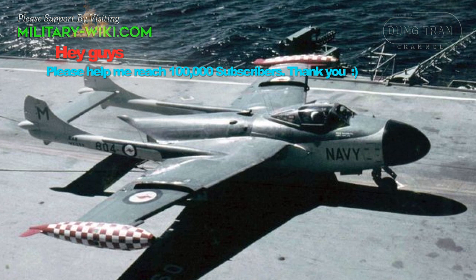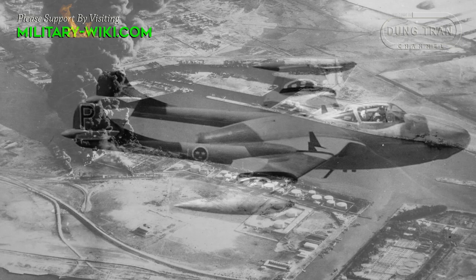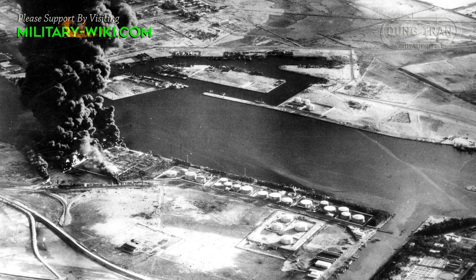Sea Venoms were seen in combat action during the 1956 Suez Crisis. Britain was joined by France and Israel in their venture, with Sea Venoms launched from HMS Albion and HMS Eagle. Sea Venoms undertook various bombing missions against Egyptian targets of opportunity.